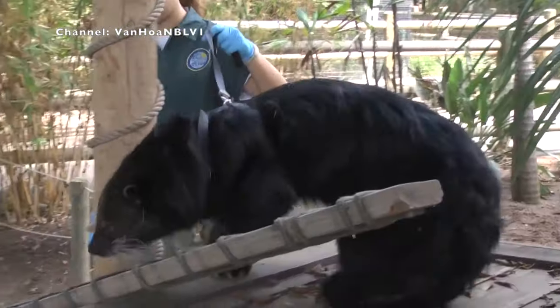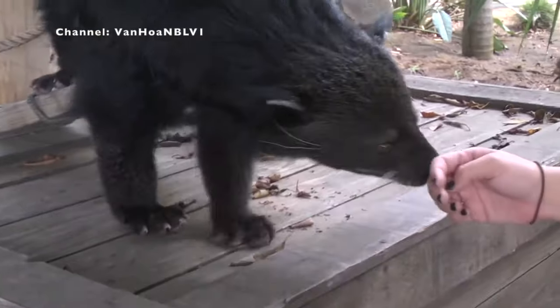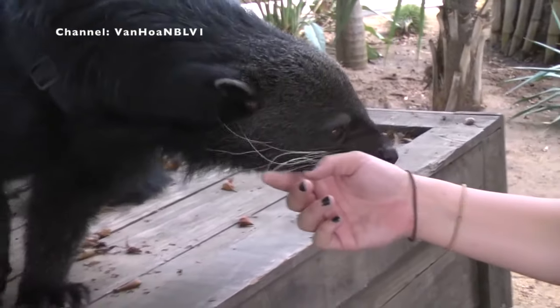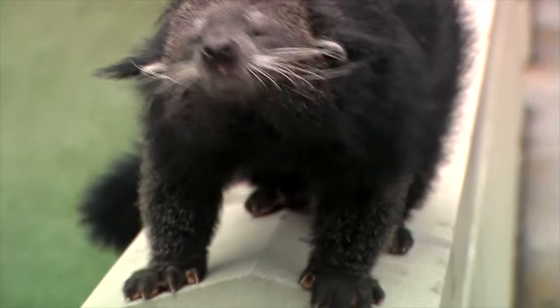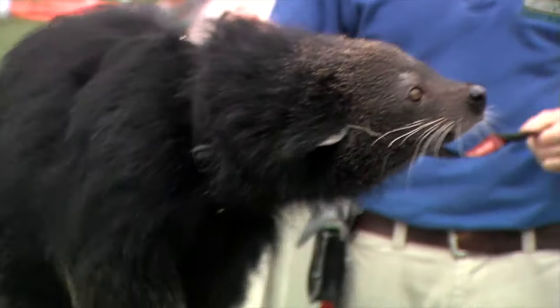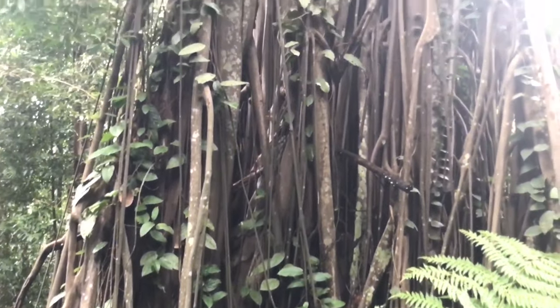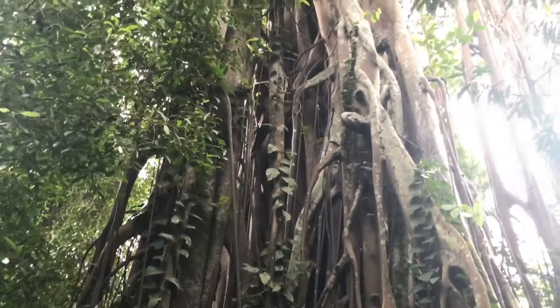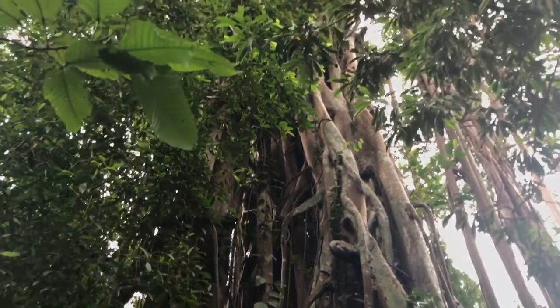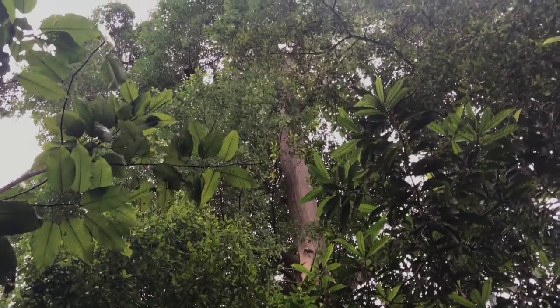They're omnivores, but since they're not predatory, most of their diet is plant and vegetable matter, though in captivity they're known to enjoy eggs and smaller mammals. They're also vital in their home ecosystems because of something called a strangler fig — a fruit that is eaten by the Binturong, but its hard outer casing is digested, meaning the seed can be defecated and grow into new plants. Without the Binturong, these seeds would never reproduce.